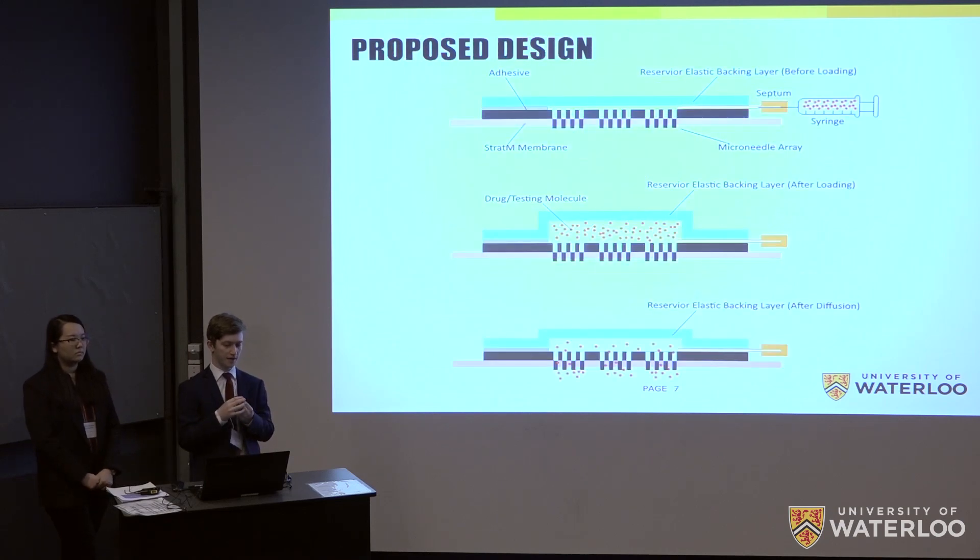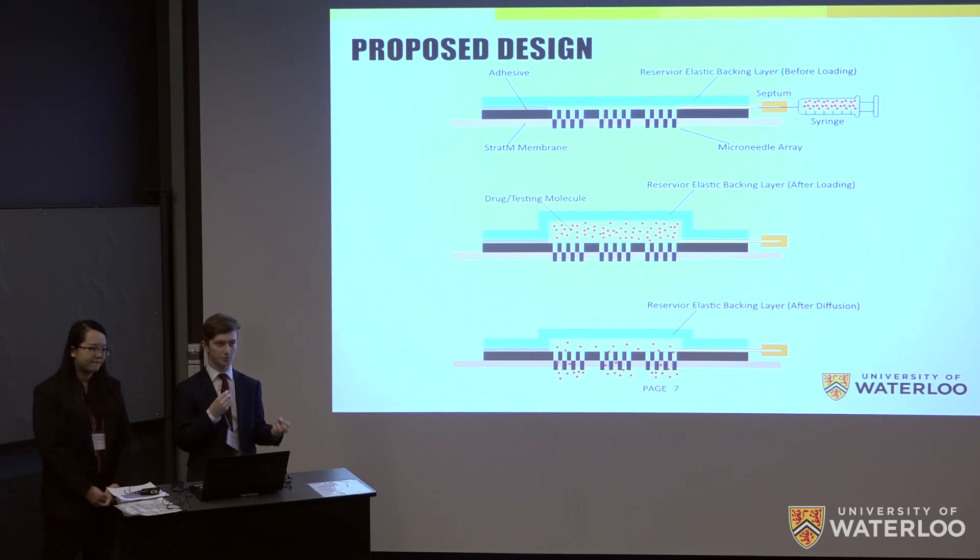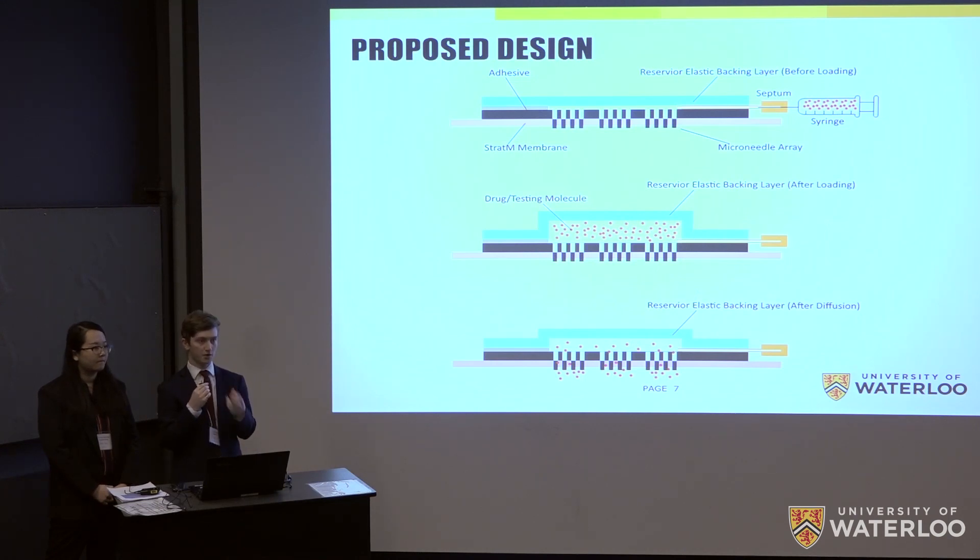This brings us to our proposed design: a fillable microneedle patch. It incorporates two-dimensional punch-out stainless steel microneedle arrays, generously provided by our industry partner Xvivo. These microneedles puncture the stratum corneum and allow for faster drug diffusion. The array is paired with an elastomer backing layer that expands to accept variable drug volumes, and drug delivery to the patch is accomplished using tubing and a septum. On the market, this patch would come unfilled — the patient loads it with their prescribed dose, allowing for personalized dosing unlike typical fixed-dose transdermal patches such as nicotine patches.